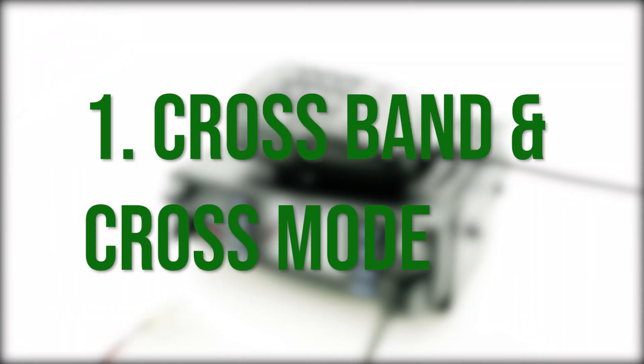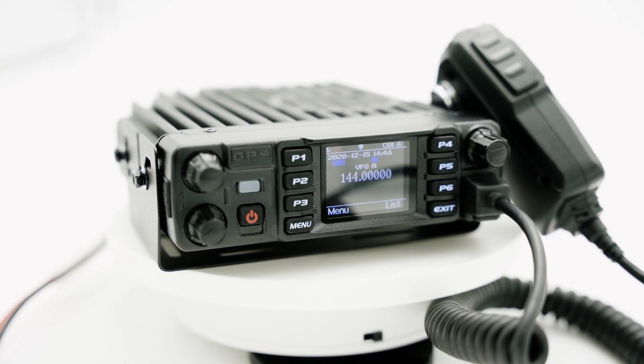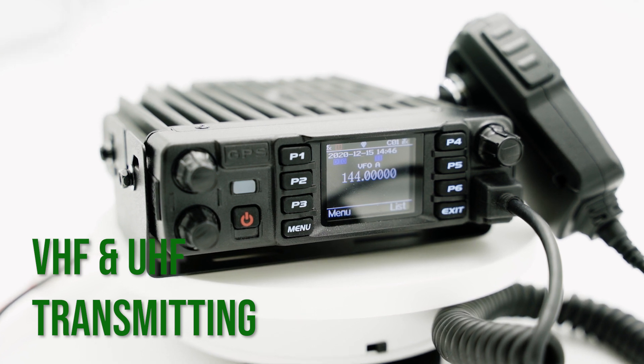Number 1: Crossband and Crossmode. One of the most significant features of this mobile radio is the crossband and crossmode capabilities. That means compatibility will never be an issue for you when you're using this radio. The 578 will essentially act as your local repeater system. You can transmit from VHF to UHF, or UHF to VHF, and you can do all this from analog to digital. This way, even if you have a friend who's on another band or is on FM, you can still connect with them.